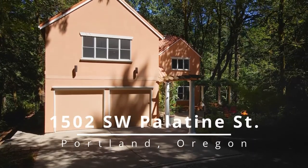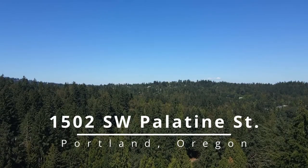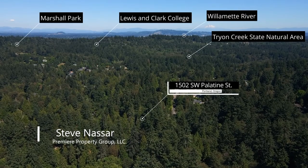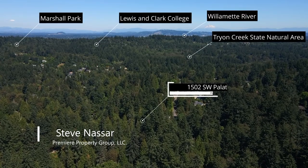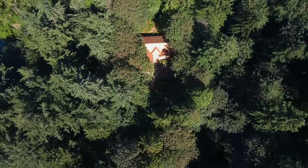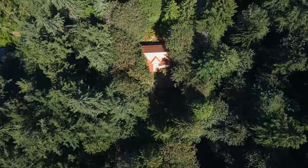A private oasis in the city offers you a serene lifestyle on more than three secluded acres, close to nature parks, Lewis and Clark College, and city conveniences. The long private drive takes you to this peaceful retreat where it's easy to connect with nature.